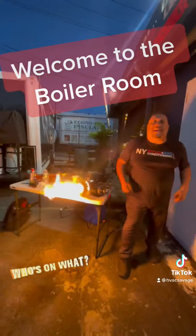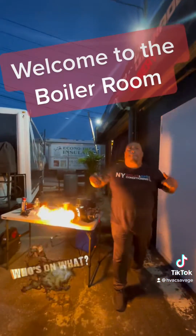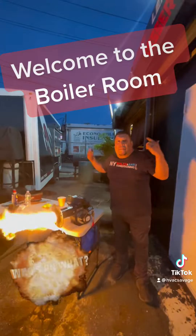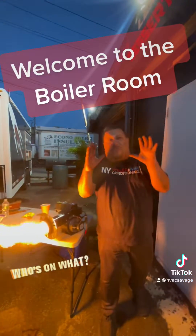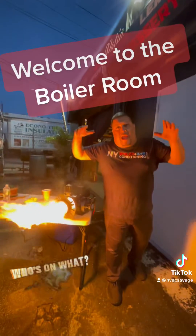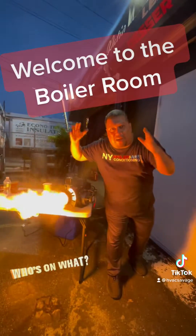Fire in the hole baby! Louis the Boilerman here. Guys, we're in the boiler — that's right, my favorite part of the house or any building. I'm taking you on a journey of what it is to be inside the chamber, inside the boiler, and what combustion is, what combustion looks like.